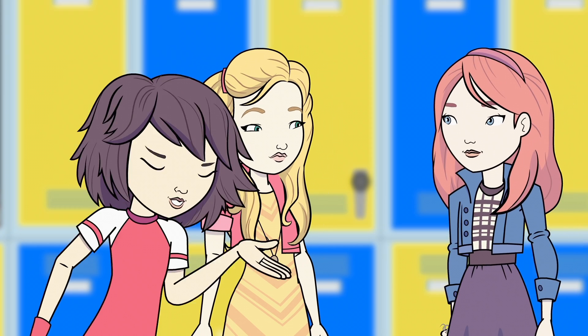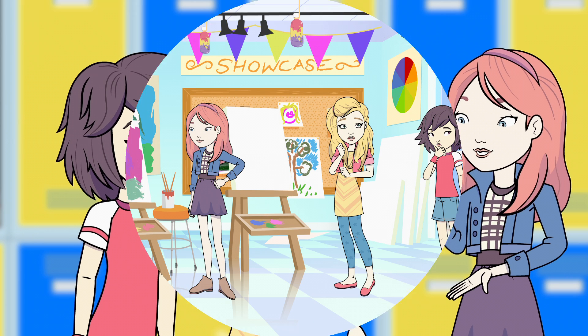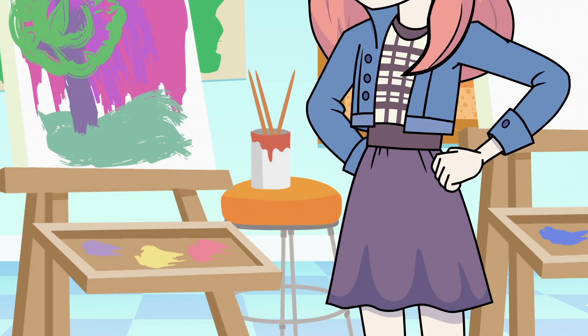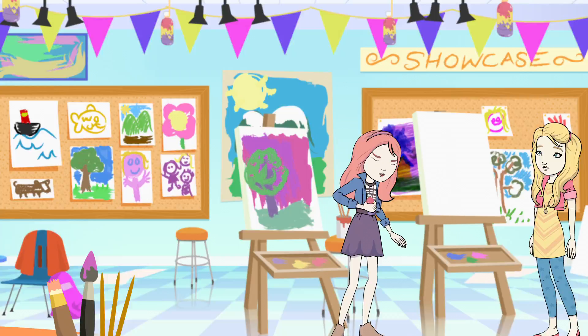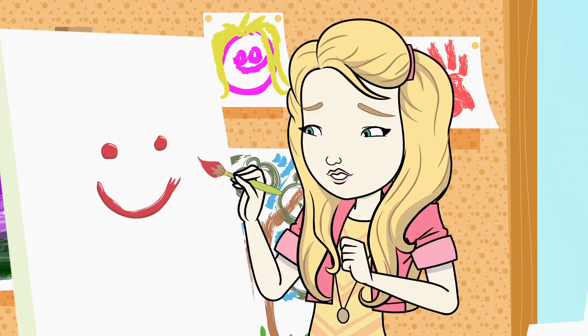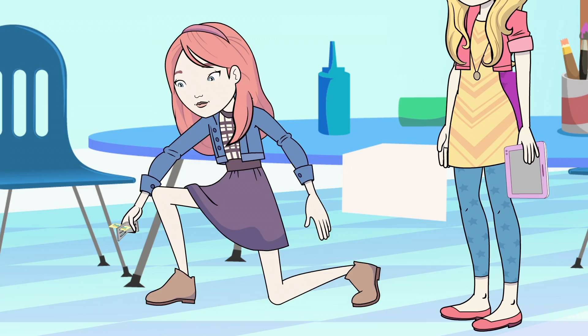Looks like our thief was thirsty. Look again — it's our first clue. So what do water bottles have to do with art class? Hmm... Aha! See? It's an art project. I love art. Bess, hold this. Look, another part. And another clue!